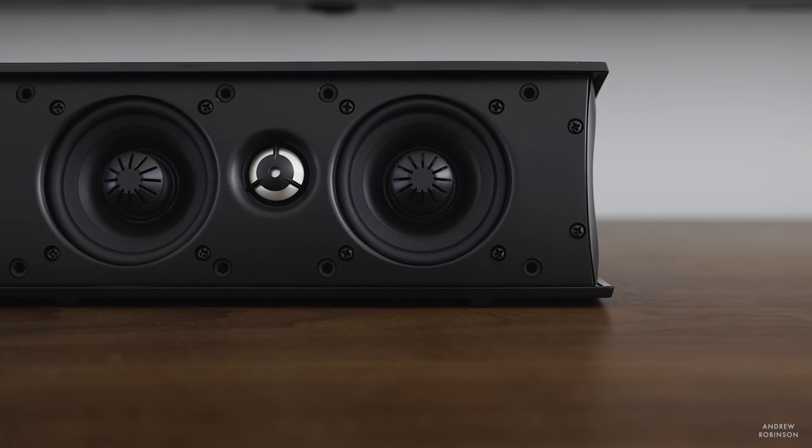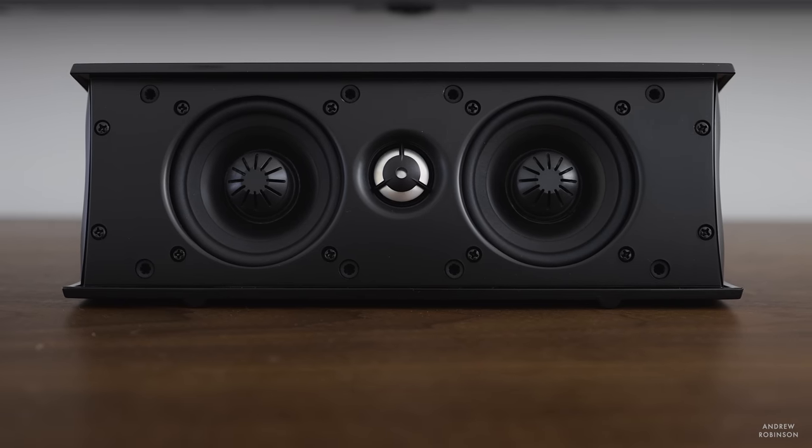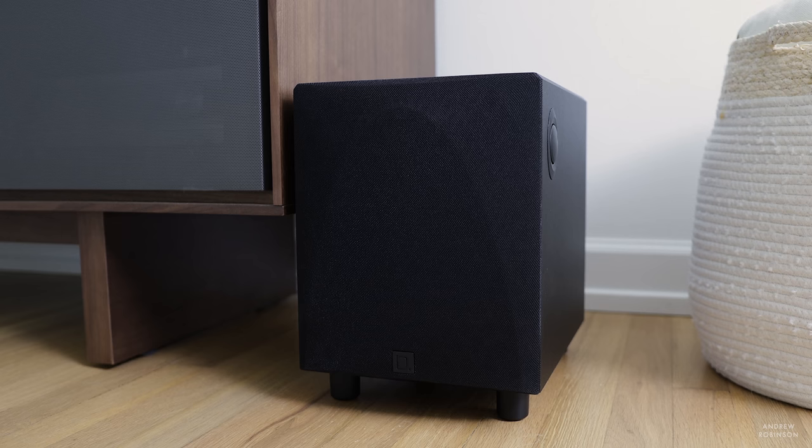The center speaker has two three-and-a-quarter-inch mid-bass drivers, one on either side of its tweeter, but it is still a two-way design. All of the speakers employ a three-and-a-quarter-inch bass radiator — the center has two of these — which attempts to give these tiny satellite speakers a little bit more oomph down low. The main oomph comes from the powered subwoofer, which uses an eight-inch driver powered by a 250-watt Class D amplifier.